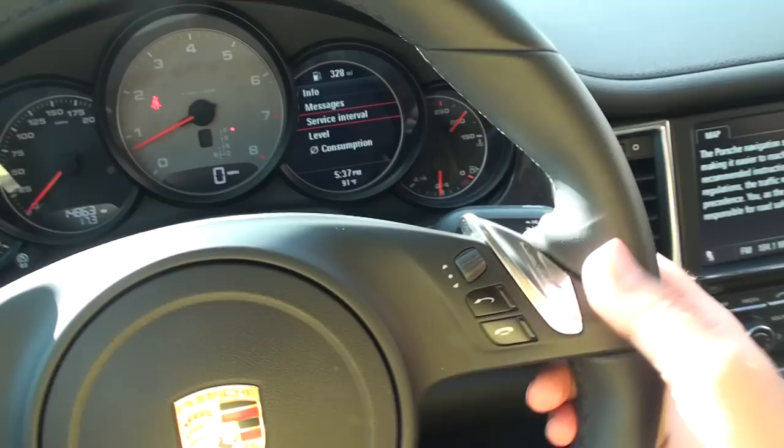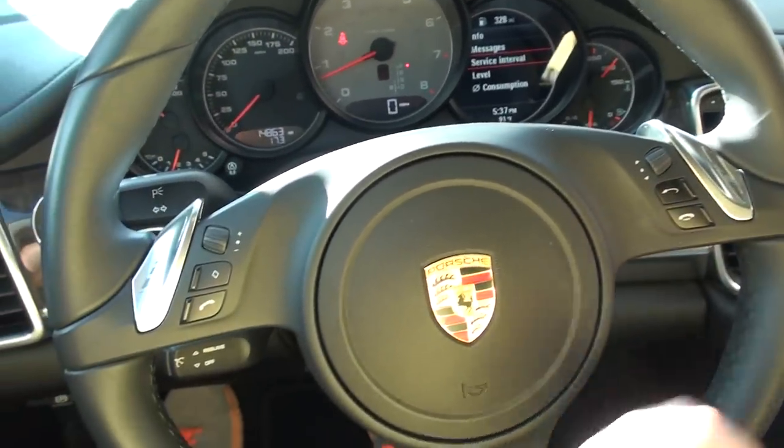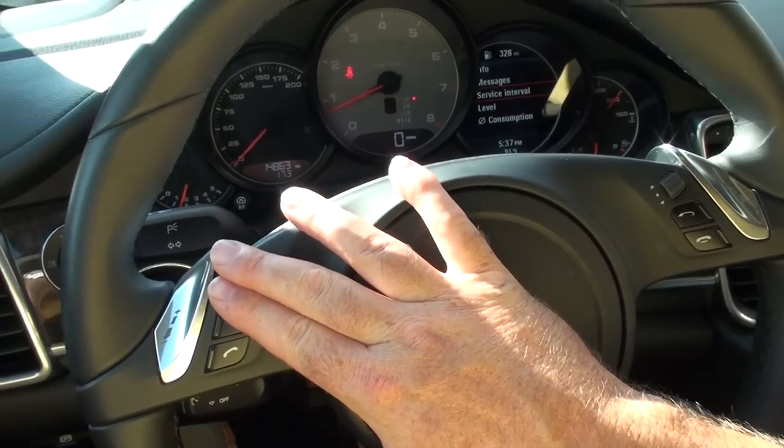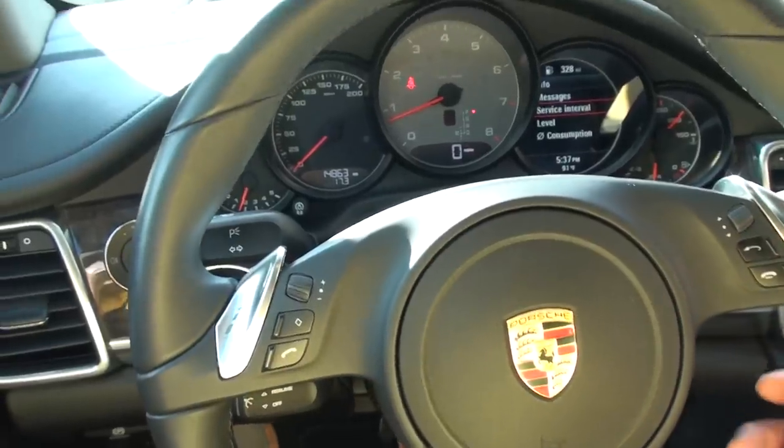It's got the Tiptronic transmission, 7-speed automatic, where you can use paddle shifters. It's got Bluetooth for your phone and audio controls. The sound system is incredible — it's 585 watts, Bose.